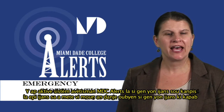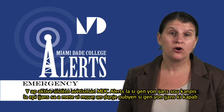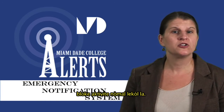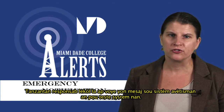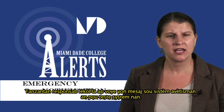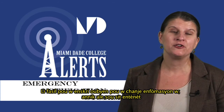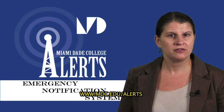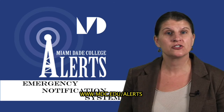MDC Alerts will be activated if there is an emergency on campus that threatens life safety, or if there is an emergency that has the potential to impact normal college operations. Periodically, college officials will send a message on the alert system to test it. It is easy to subscribe or update your information — just go to www.mdc.edu/alerts.